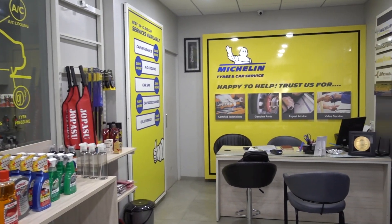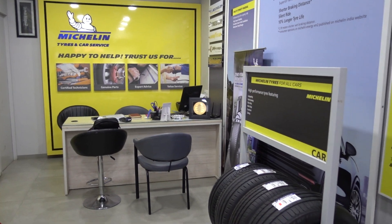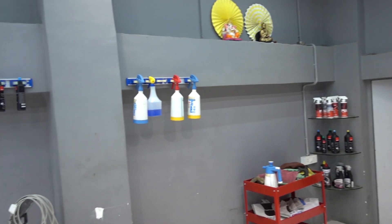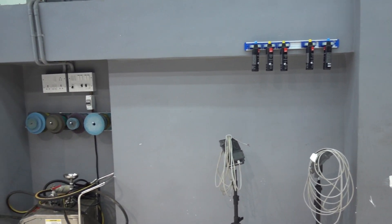Hi guys, I am Ashpreet, we are at Autonova Chembur. We are now carrying the Sonax complete range of accessories. You can also reach us for tyres, tyre services, detailing services, car wash, interior cleaning — the whole thing.